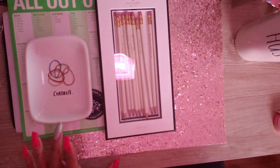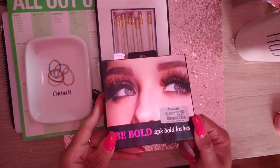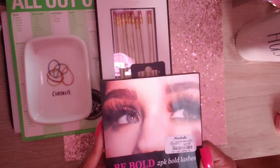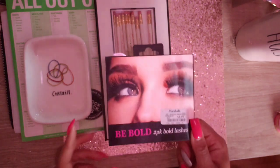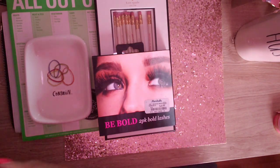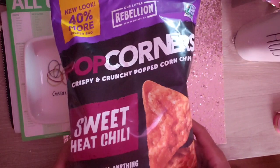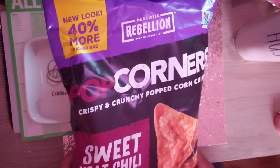I also got these lashes — look at that, you tilt them and the eyes open up! That is so cute, oh my god. And I found my favorite Pop Corners over there, which I can always find at Marshalls or TJ Maxx — the sweet chili ones. These are my absolute favorite and the whole big bag is only $1.99.